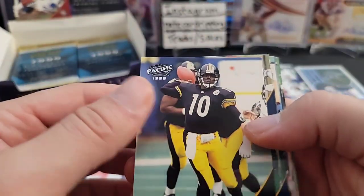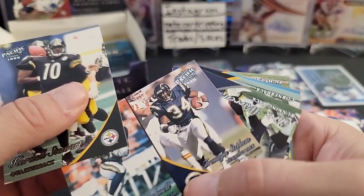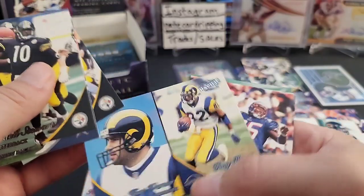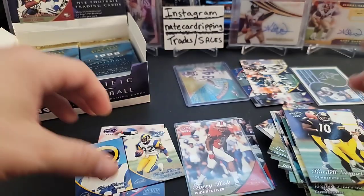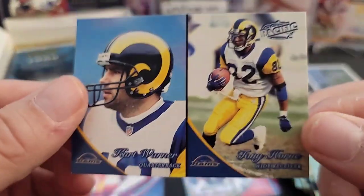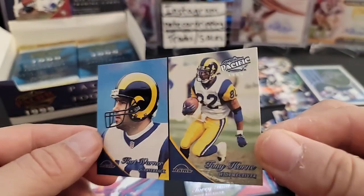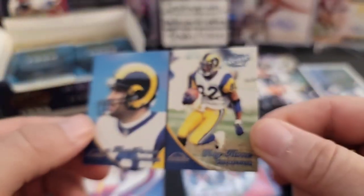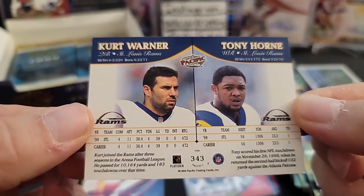Cordell Stewart. There's another double card — Ryan Leaf and Tremaine Stevens. Oh here we go — boom! Got it! So yeah, the double cards must be rookies as well. We got a Kurt Warner rookie right here! Kurt Warner — it's a rookie card. I don't plan on getting it graded or anything, but that's a cool card. It's got Tony Horn on it too — too bad it wasn't Torry Holt on there. There you go — rookie card. Sweet, that's what I'm looking for right there.